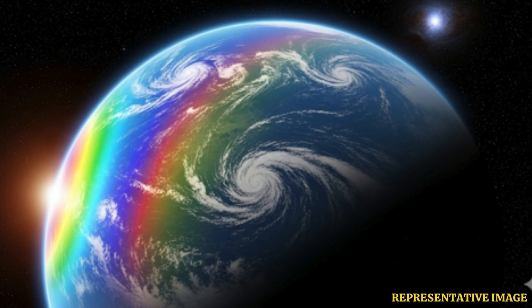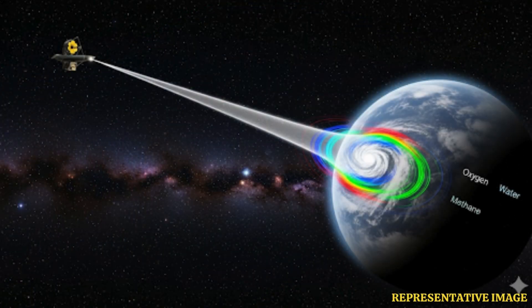Stars like TRAPPIST-1, just 40 light-years away, host several Earth-sized planets in the habitable zone. JWST is already observing them, searching for signs of water and stable atmospheres.